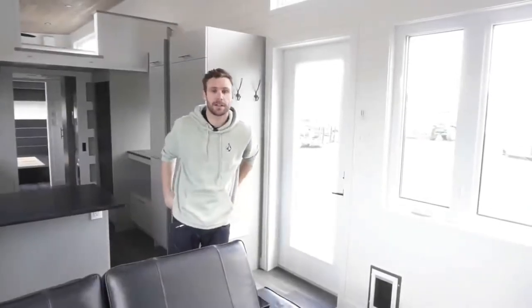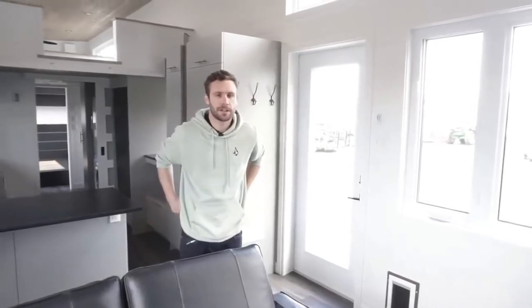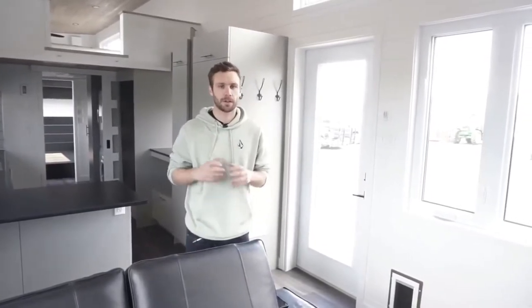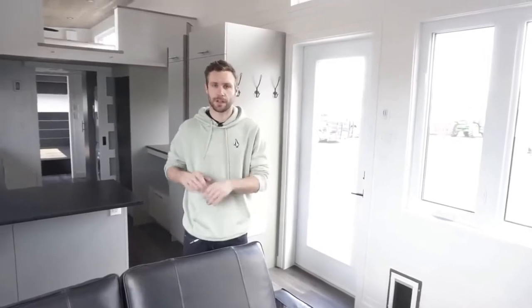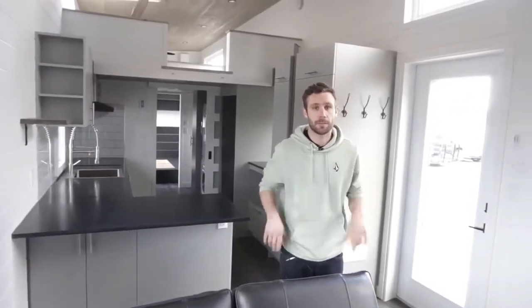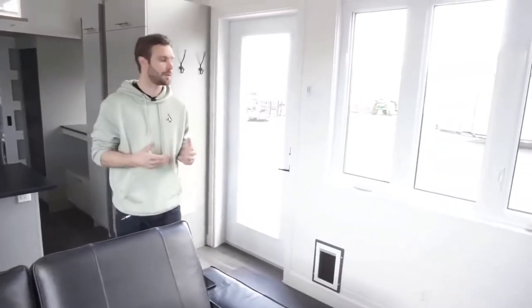Welcome inside the Magnolia XL. This is a modified version of the original Magnolia that we did a few months ago. I'm going to tell you the main differences, and if you want to see more details about the Magnolia layout, we have another video that explains the process of designing this home and goes deeper into details. So I'm going to start off with the differences between the Magnolia and the Magnolia XL.